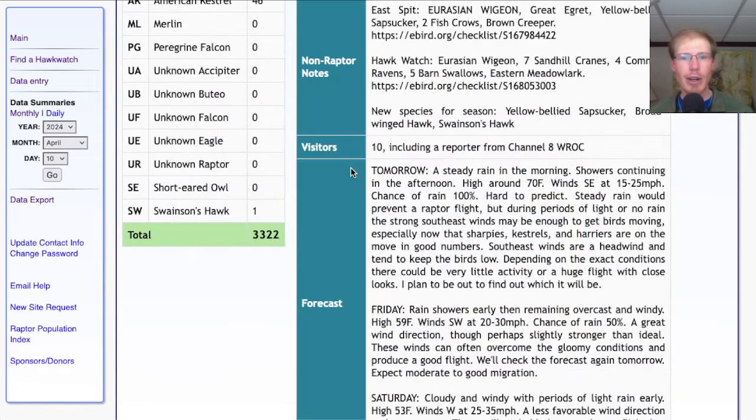Taking a look at the forecast for tomorrow, they're calling for steady rain in the morning, then showers continuing into the afternoon, warmer temperatures up around 70, and southeast winds at 15 to 25 miles per hour. Southeasterly winds can be good as they encourage migration, but the rain will prevent a raptor flight, especially early in the morning. Later with light rain or periods of no rain, there could be sharp-shinned hawks, kestrels, and northern harriers pushing through. That southeast direction is a direct headwind, which sometimes keeps raptors low — so these can be the days we get the closest looks at migrating raptors. But it could be a really good day or a complete dud. We won't know until we get out there.